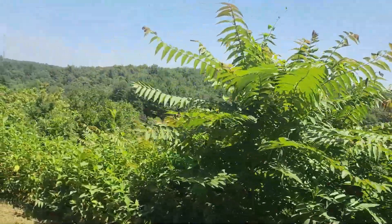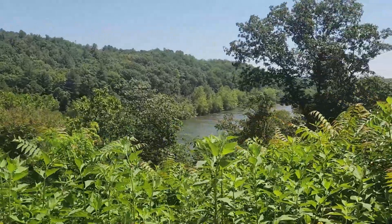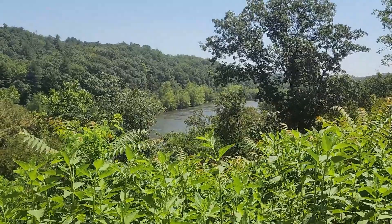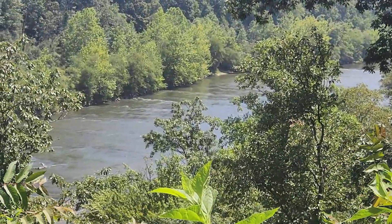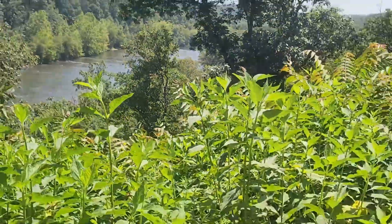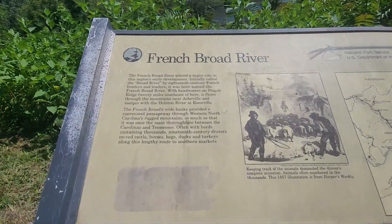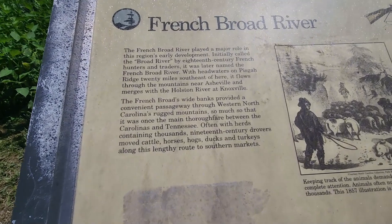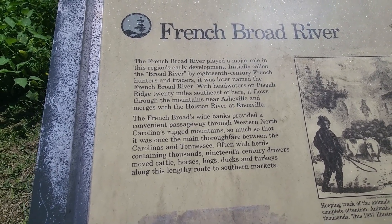I wanted to show you the river. It is really, really pretty — it is wide. There's not much of a view from around here, but there is the river right there. Let's see if we can zoom in a little bit. There is the view of just part of the river. You can't really see it because of all the greenery. Here is a little bit of information about it — it was originally called Broad River, but then they changed it to French Broad River.